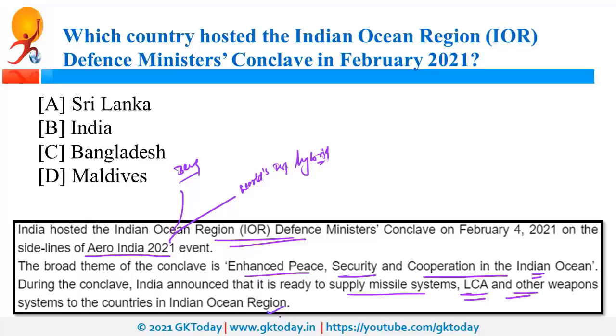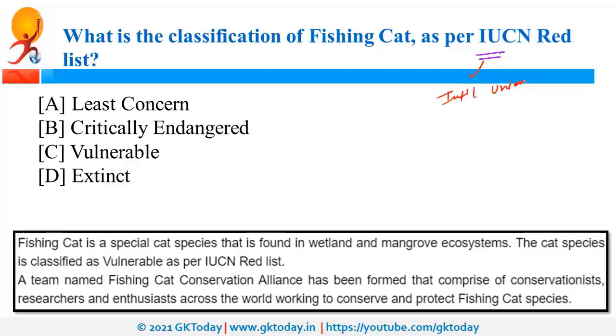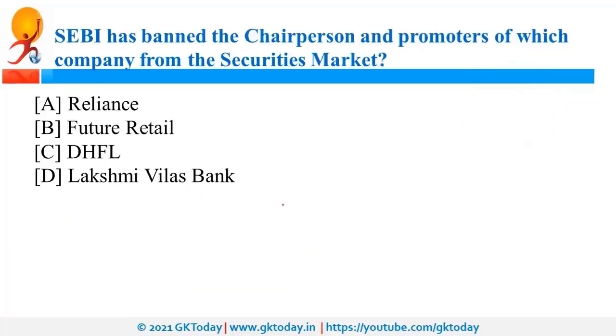As per the IUCN Red List, the fishing cat is classified as a vulnerable species. IUCN is the International Union for Conservation of Nature. The fishing cat is found in wetlands and mangrove systems and is nocturnal, meaning active at night. It was in the news because the Fishing Cat Conservation Alliance started a worldwide campaign to spread awareness about the conservation of these cats.